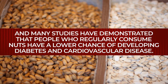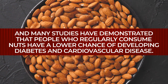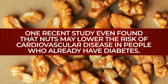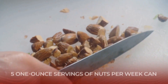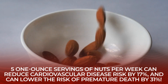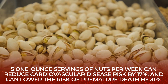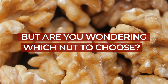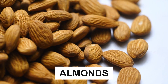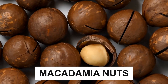Many studies have demonstrated that people who regularly consume nuts have a lower chance of developing diabetes and cardiovascular disease. One recent study even found that nuts may lower the risk of cardiovascular disease in people who already have diabetes. Researchers discovered that eating 5 one-ounce servings of nuts per week was linked to a 17% lower risk of cardiovascular disease, and a 31% lower risk of premature death from all causes. There's an entire catalog of heart-helping nuts available, including almonds, pistachios, walnuts, cashews, brazil nuts, hazelnuts, and macadamia nuts.